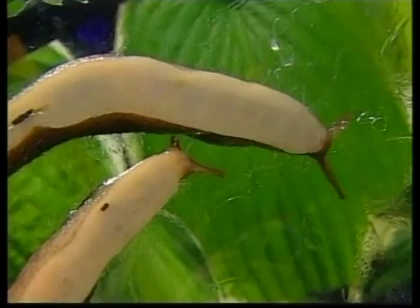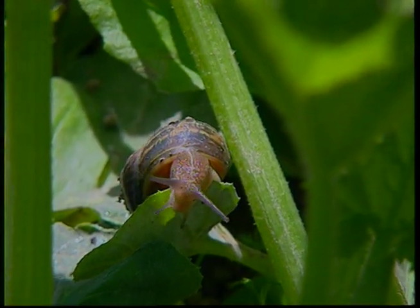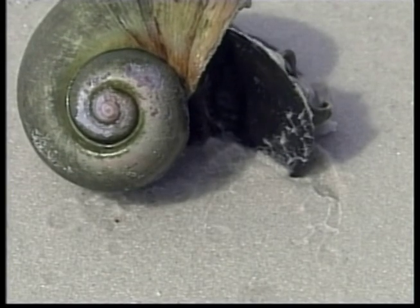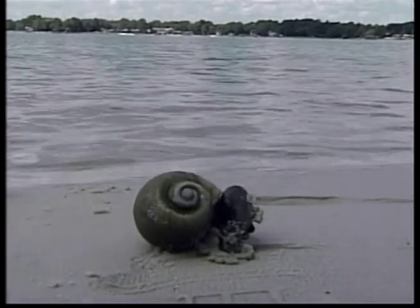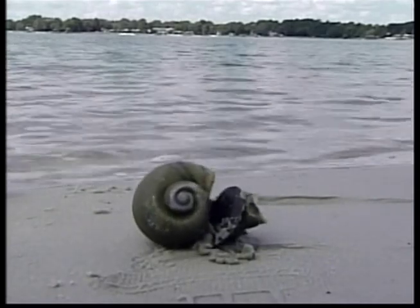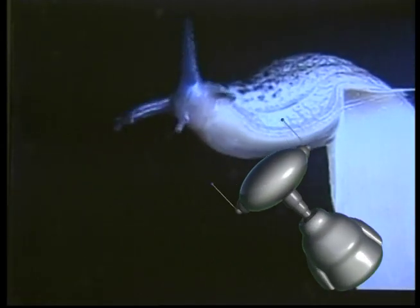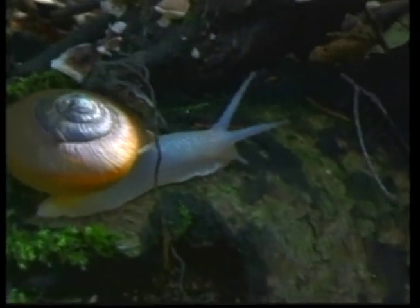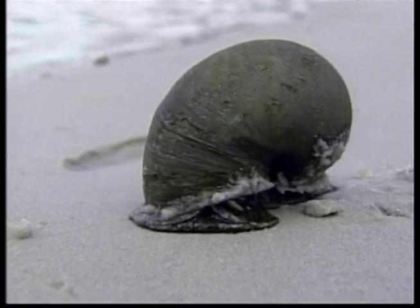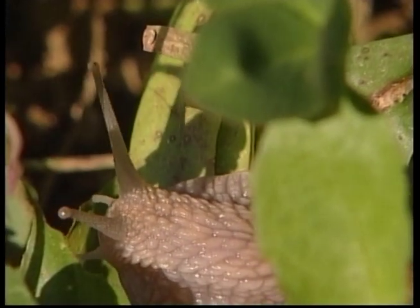Flies might be fast, but our next creepy crawly moves at a much slower pace — it's the snail. Snails can be found in gardens, in ponds and even in the sea. They belong to a group of animals with a soft body called molluscs. The body of the snail is long, moist and slimy. It has a shell to protect its soft body. When the snail is disturbed, it simply withdraws back into its shell. The snail has two pairs of tentacles on its head — the eyes are on the longer pair, and the shorter pair is used for smelling and feeling its way around.